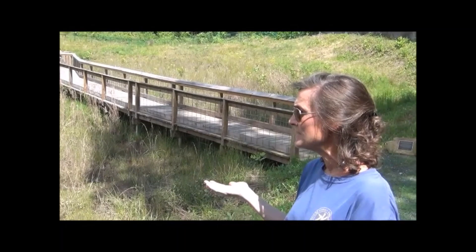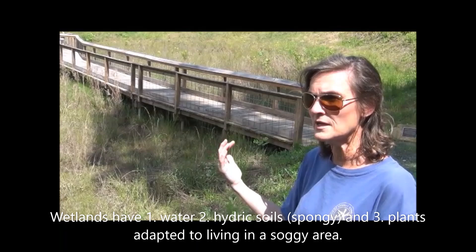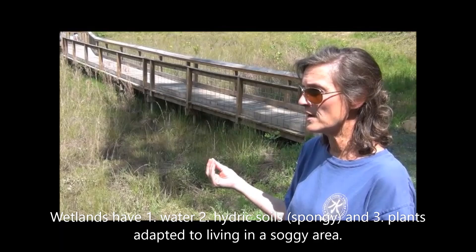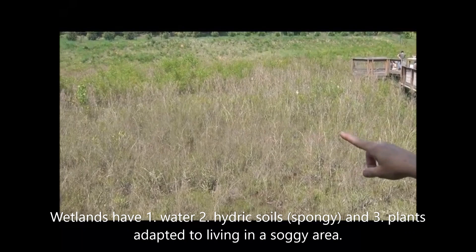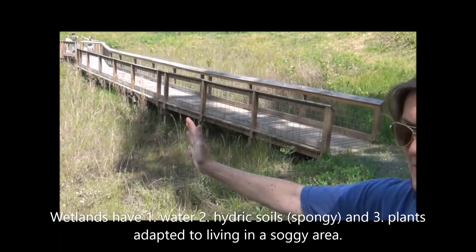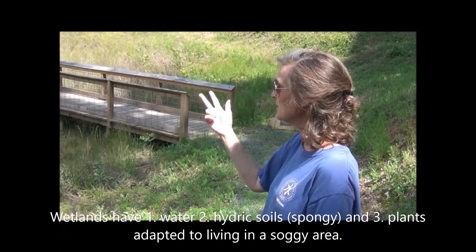A wetland is defined by three things. One: there's water during some part of the year — ours always has water because it is coming up from underground. Two: it has hydric soils, which means the soils at the bottom of the wetland are different than upland soils — they hold moisture like a sponge. And three: the vegetation you see out here — the short shrubby trees, the cattails with their fuzzy tops, the rushes, reeds, and grasses — they are all adapted to live in a wet environment. So wetlands have water, hydric soils, and hydrophytes: plants adapted to live in a wet and soggy environment.